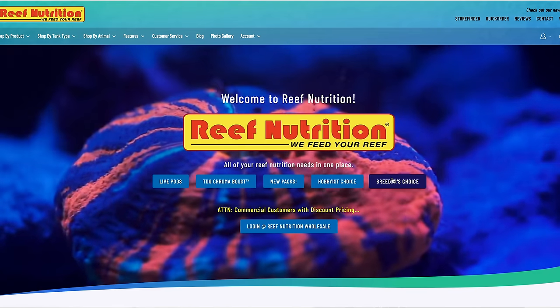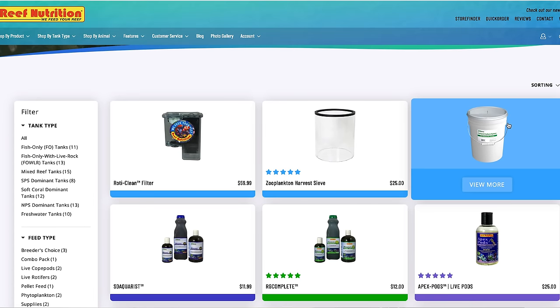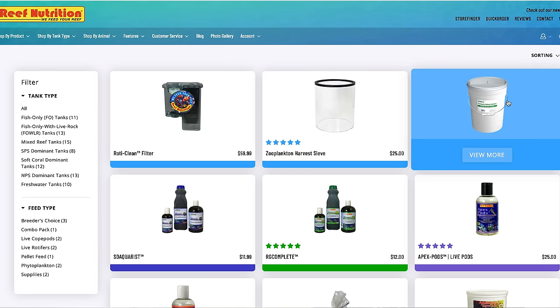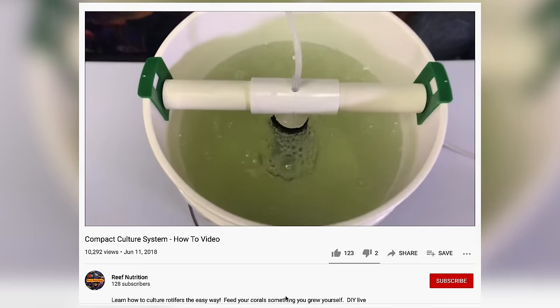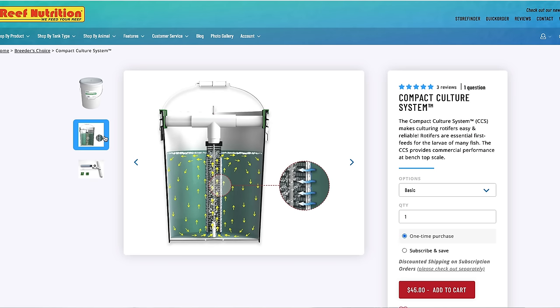Once you're on the Reef Nutrition site, you're going to see Breeders Choice — that's where you want to go for everything you'll need for your clownfish larvae. We're going to start with the compact culture system. This is where we're going to keep the rotifers, harvest them, and grow and populate the culture. You might say you can totally make one on your own — and you can — but you'd have to make trips to Home Depot, Lowe's, and the fish store. Reef Nutrition has made it super easy, so I'm just going to add it to the cart.